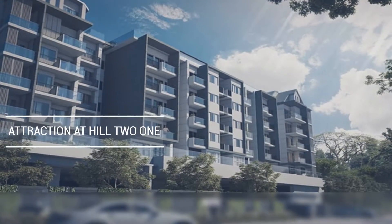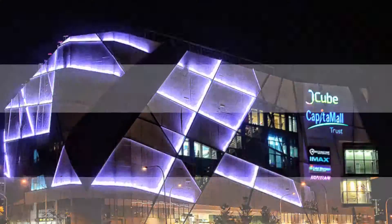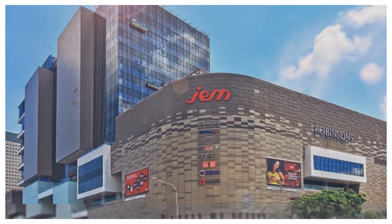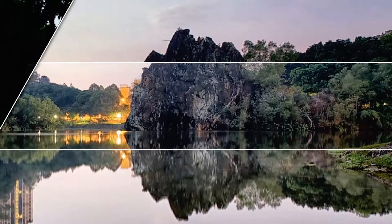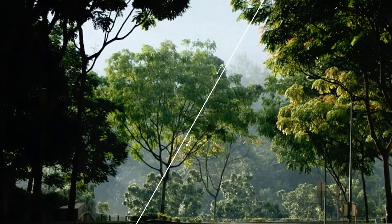Attractions at Hills 2-1 include nearby shopping malls such as IMM, West Mall, J-Cube, Westgate and JEM. Plenty of entertainment, shopping and food places conveniently located nearby. Beautiful nature surroundings promise a maximum level of privacy and tranquility for you — perfect after a long day at work.